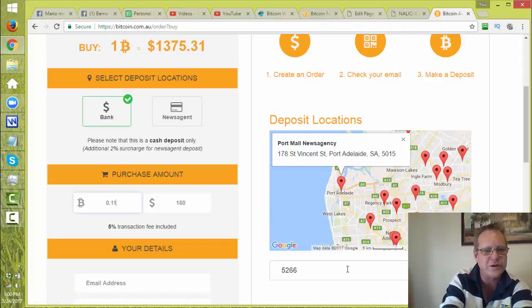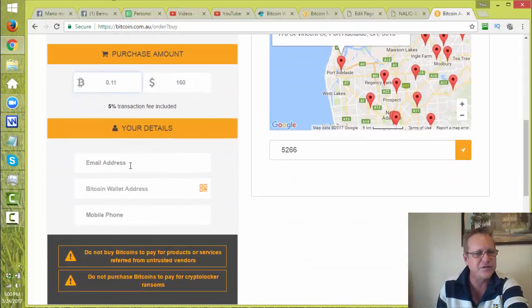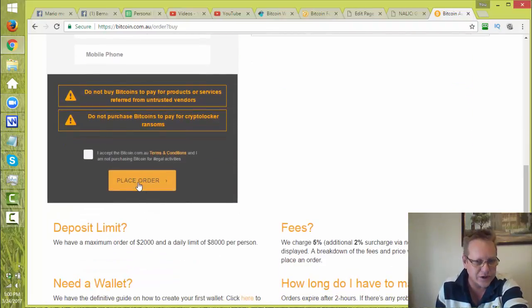So if you want to put 0.11 — that's a hundred and sixty dollars — you fill in your email address and your Bitcoin wallet receiving address. If you've got a Blockchain wallet, just click the receive button at the top, copy the hash code and put it in here. Then enter your mobile phone number — your 04 number, not +61 — and this site will ring that phone and give you a four or five digit number to enter in. Enter that in and submit, then place order.